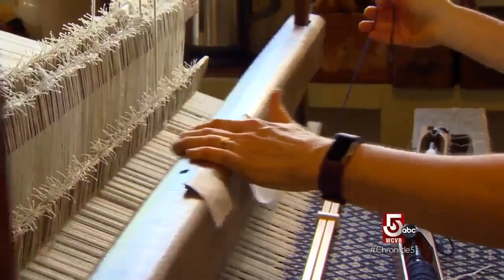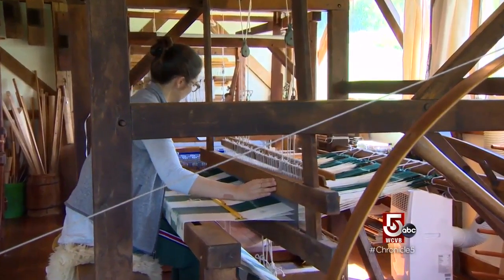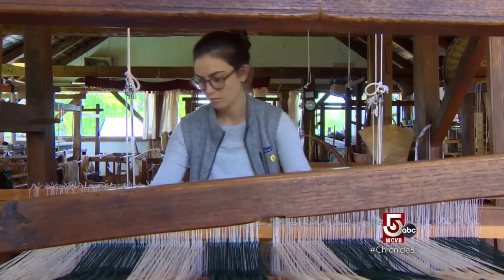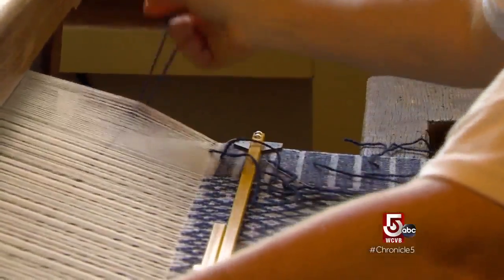The looms that we use are 19th century or some 18th century four-post barn frame looms. We're using a loom that somebody 200 years ago sat and used. They're from this area, or New England, mostly. They work just the same as a modern loom. I think they have more character — they have their own personality quirks. So sometimes you need to have the hammer and the saw handy for when they misbehave.